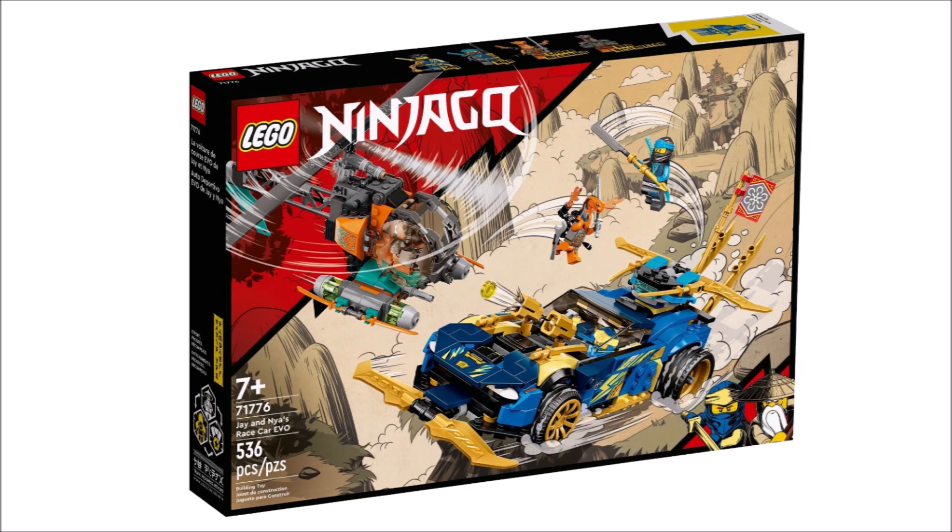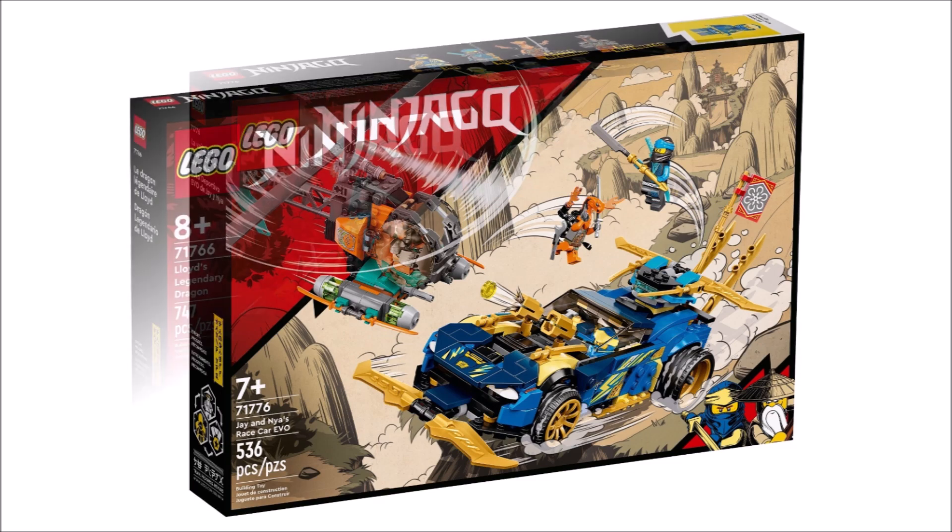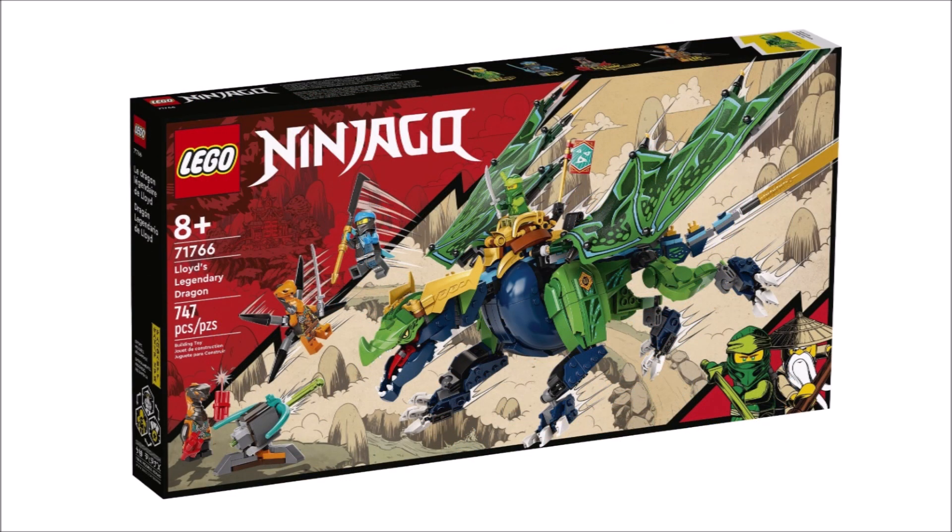At number five we have Jay's Race Car. Those builds are definitely a step up compared to the other things we've looked at so far. Figure-wise it's also pretty decent, but could have been better for the price point. I feel like what this set offers is good, especially for the targeted audience, and that's basically all it is.